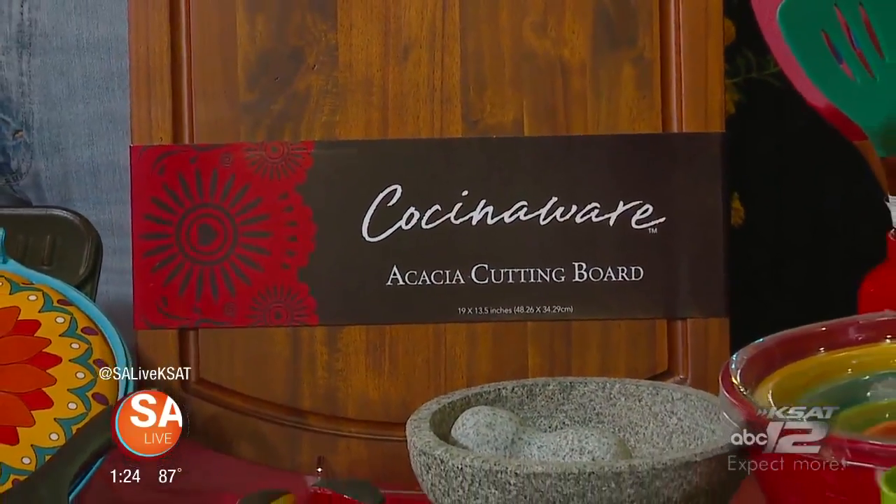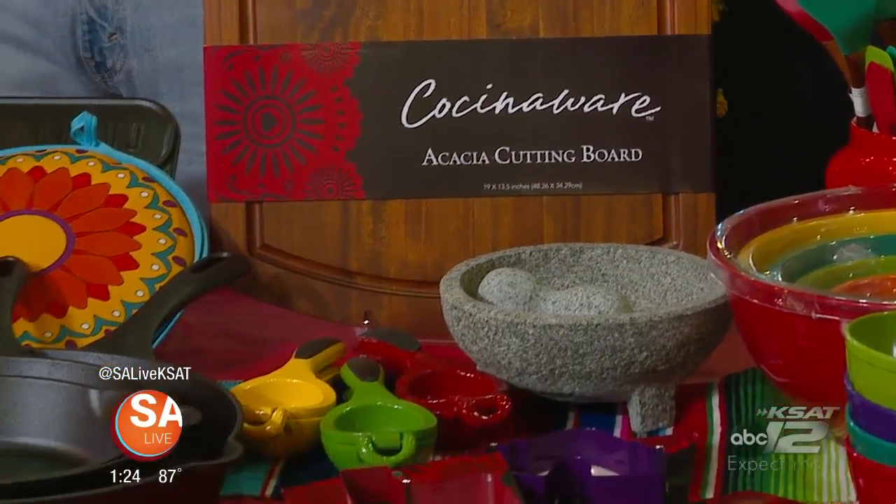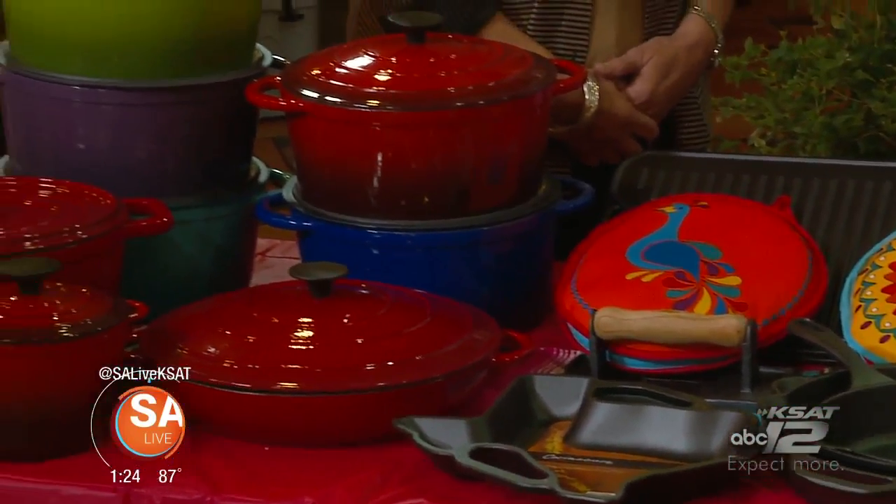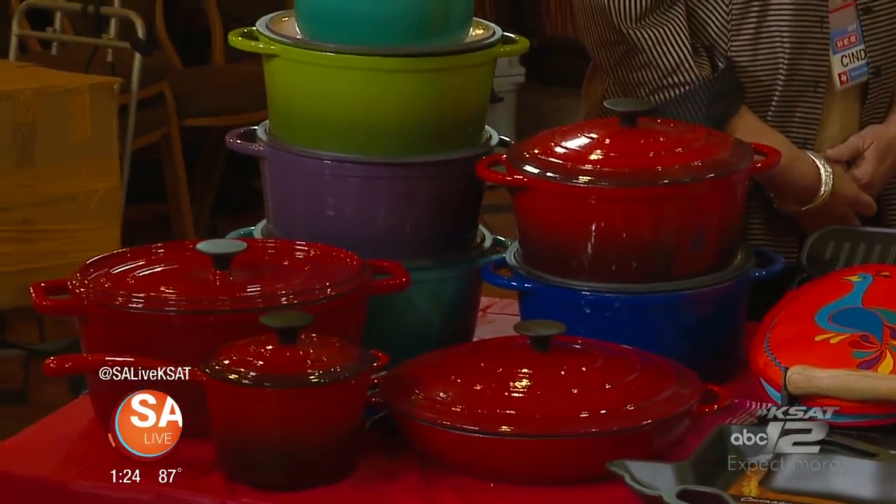Don't you just love it when you have some really, really good cookware and people go, isn't that lovely? The meal has to taste good, but if it looks good in the kitchen, that's half the battle. Cindy Gomez is the kitchen buyer at H-E-B.